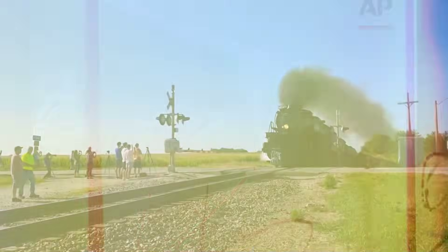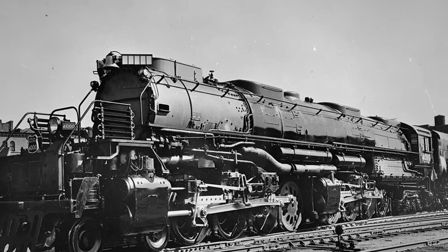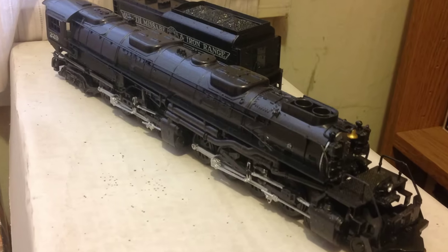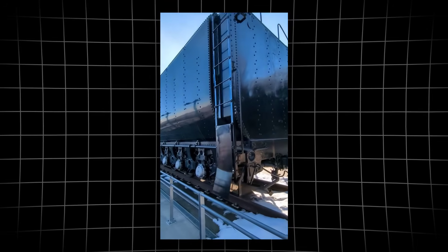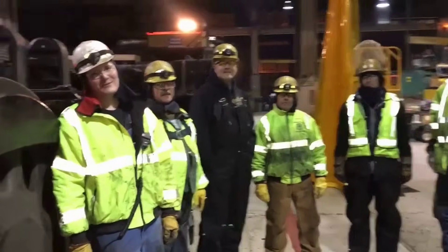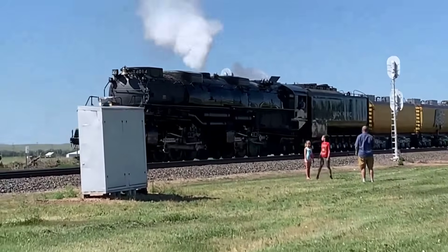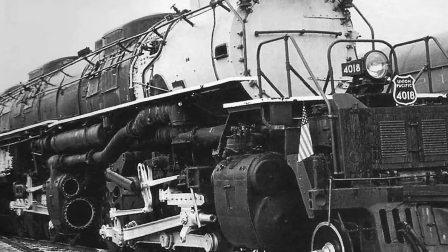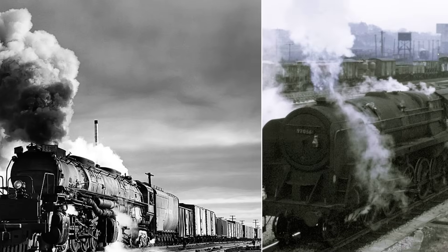Rail fans and children alike lined the tracks to watch these giants thunder past. Newspapers gave them front-page treatment. Even decades after steam vanished from daily service, the Big Boy's legend only grew. Today, eight of the original 25 survive, displayed in museums and parks across the United States. One, number 4014, has been painstakingly restored to working order, drawing crowds wherever it runs. For many, Big Boy defines what a steam locomotive should be — bold, brawny, and unstoppable. It is the measuring stick for power, the icon against which all challengers are judged.